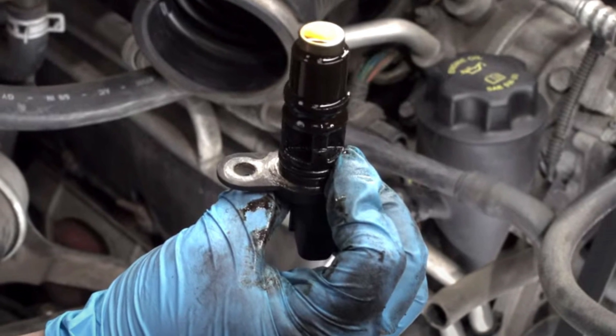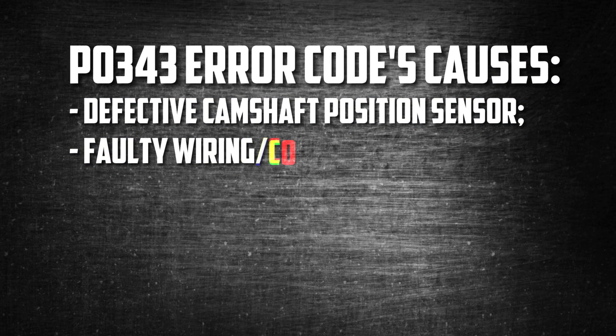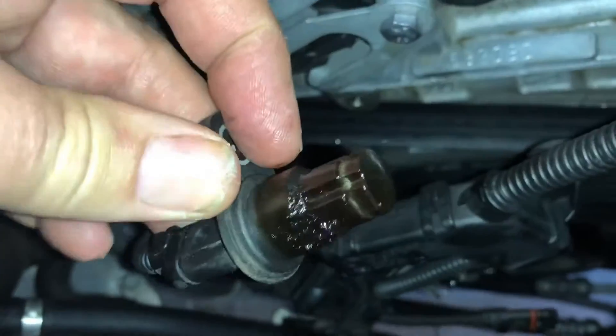It is simple for moisture or oil to contaminate the camshaft position sensor, leading to a malfunction. The P-343 error code's most likely causes are: a defective camshaft position sensor, faulty connection, weak car battery, dying starter motor, or a faulty engine computer.